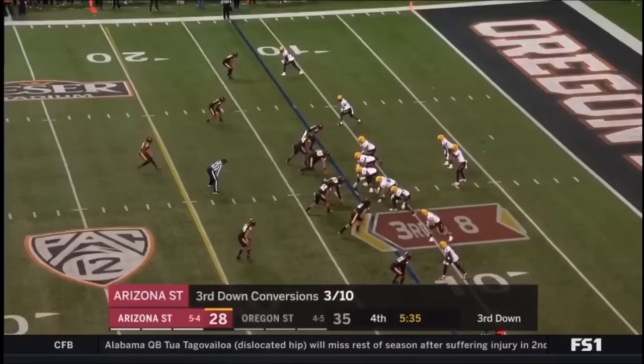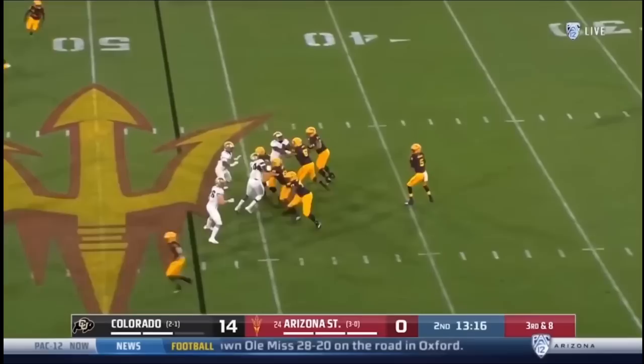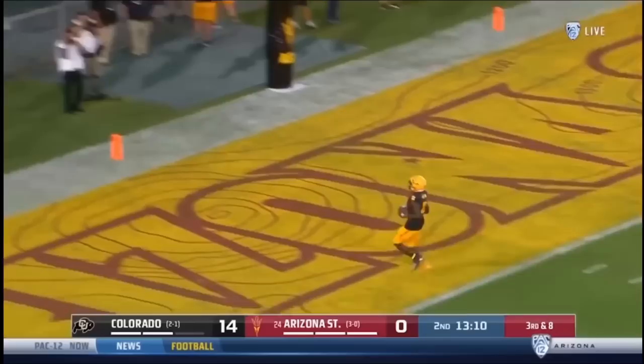Pressure coming. IU the intended target and he holds it in past midfield as time expired. Here's Daniels on third and he hits IU — is he gone? Yes! ASU on the board.